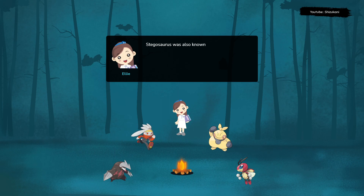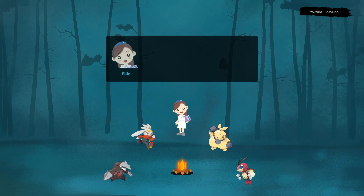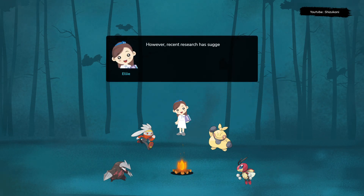Stegosaurus was also known for its small brain, which was about the size of a walnut. This led some scientists to believe that it was a slow-moving, dim-witted dinosaur. However, recent research has suggested that Stegosaurus may have been more agile and intelligent than previously thought.